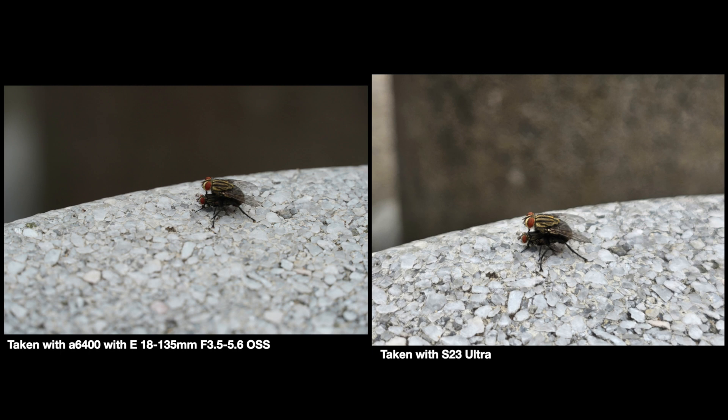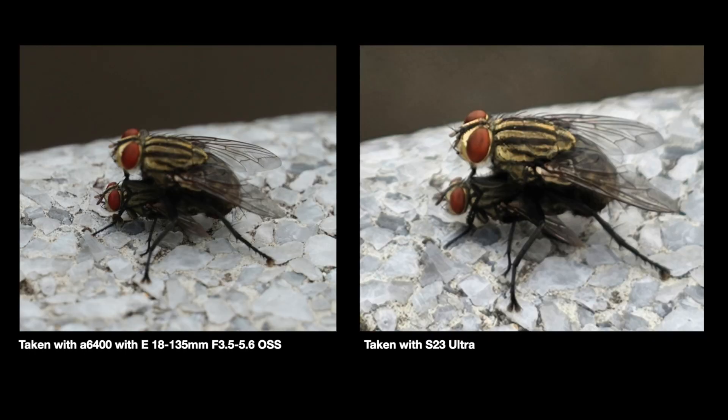Next, I took photos of flies in the park. At first glance they look pretty similar, but if you zoom in you can clearly tell that the Sony mirrorless has much better detail. Look at the fine hair on the fly. So it's a point to the Sony here.